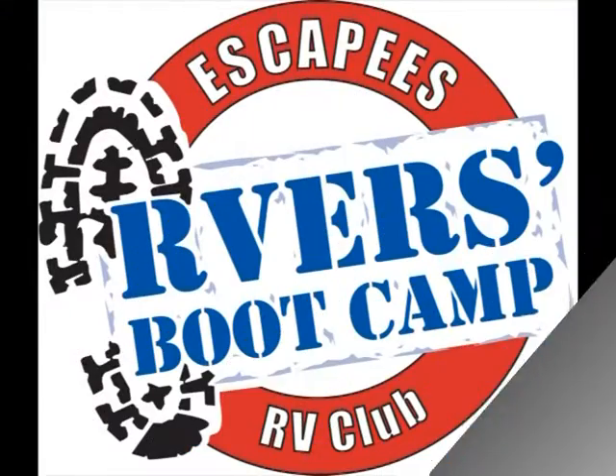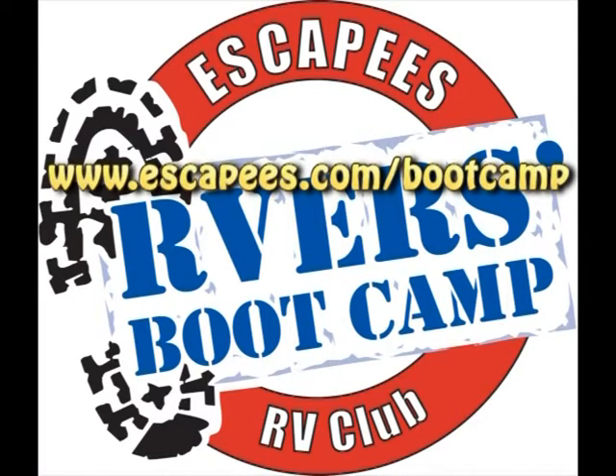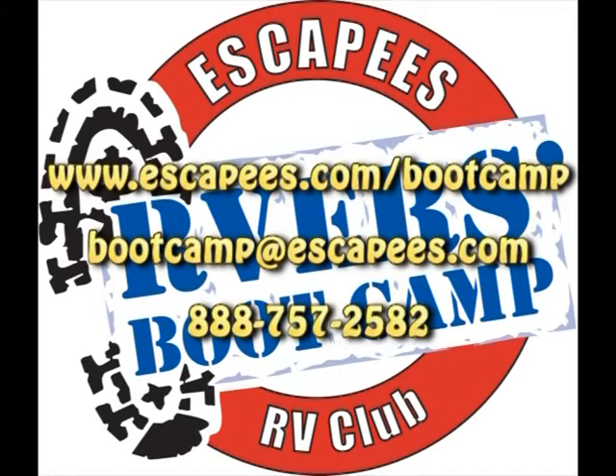For more information about attending the boot camp program, visit our website at www.escapees.com/bootcamp. Or send an email to bootcamp@escapees.com. You can also call toll-free 888-757-2582 for upcoming program schedules and to pre-register for a boot camp program in your area.